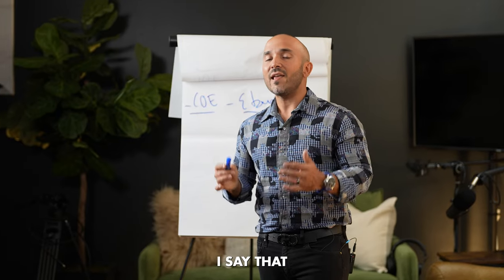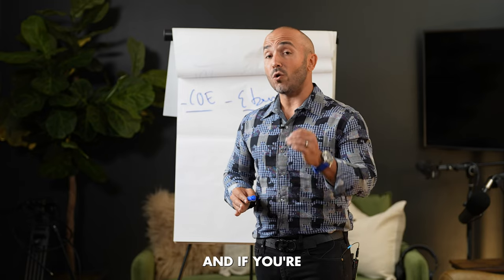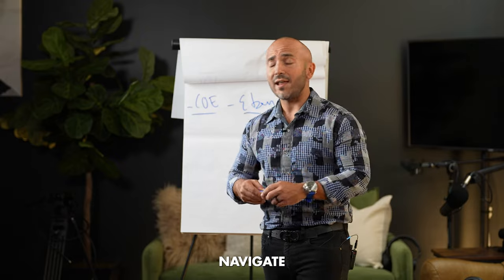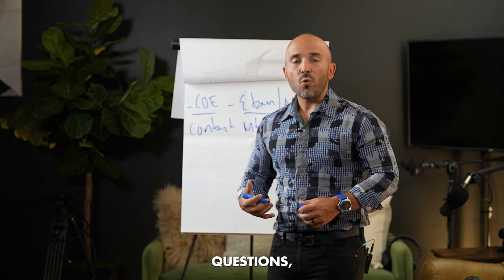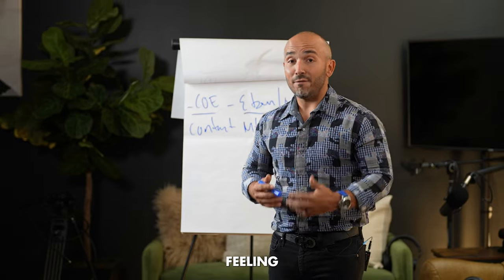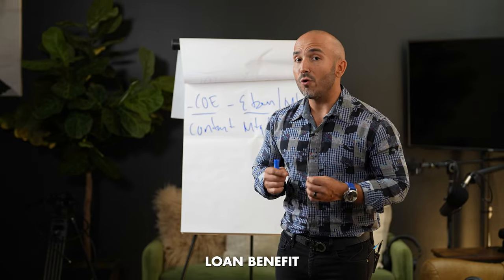There are a lot of subtle nuances that exist with a VA loan. If you're working with a mortgage originator who specializes in VA loans, they'll be able to help you navigate that process. So step number two: contact your mortgage loan originator, ask them questions, make sure they're educating you and that you have a warm, fuzzy feeling about the originator you're hiring to lock on your VA home loan benefit for you.